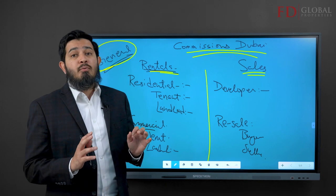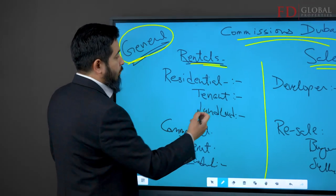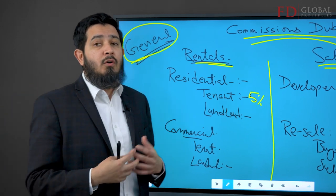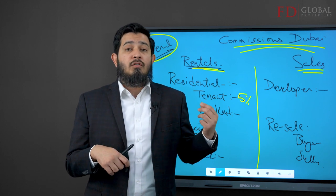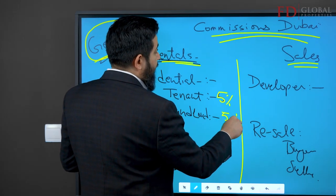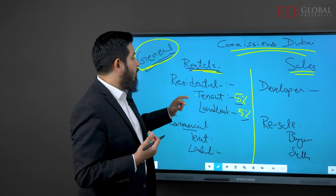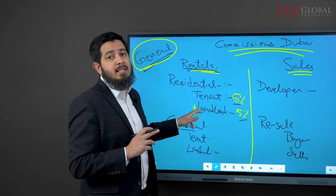If you're going to rent a residential property — meaning you're going to be living in it yourself — then generally speaking the tenant pays five percent of the total rental value. So if the total rent is one million dirhams, you're paying fifty thousand in agency fee; if it's one hundred thousand, you're paying five thousand dirhams. In some circumstances landlords also pay the agent, but that depends on the landlord's relationship and agreement with the agent.